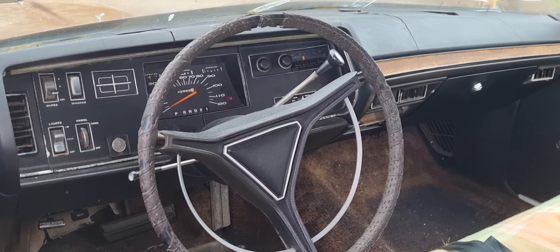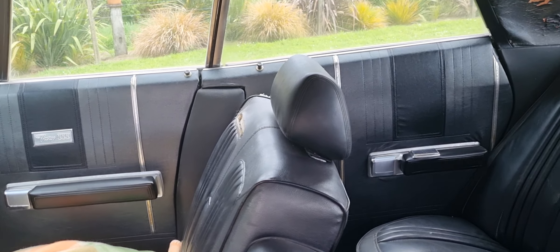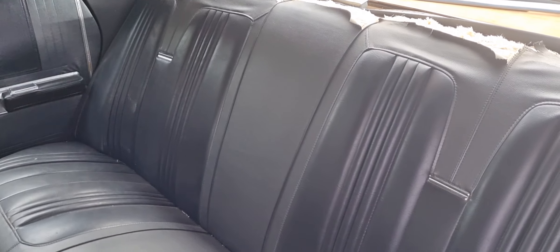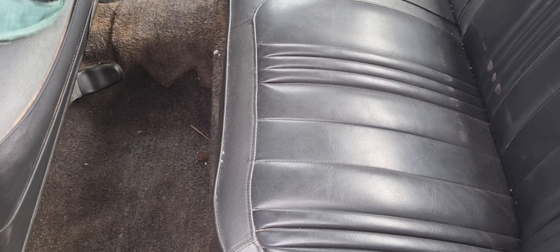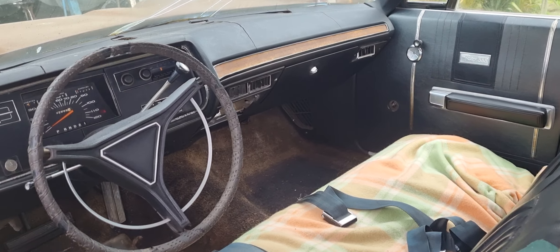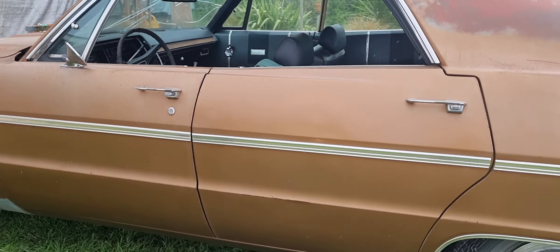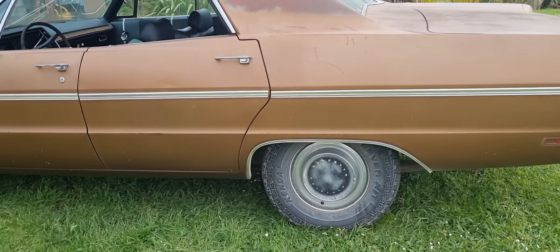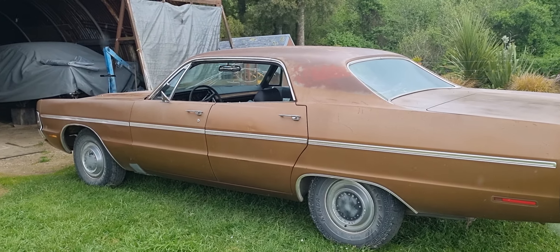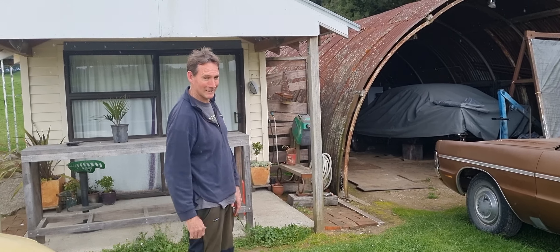Oh my God, it looks nice in here. Look at this. If anyone remembers the Tales from the Crypt-style story from last time we were in there — she's considerably better now. Looks good, mate. What a cool looking car. And this is just the start of it, obviously there's more to go, but it's amazing. Good work, man. A proud owner right there.